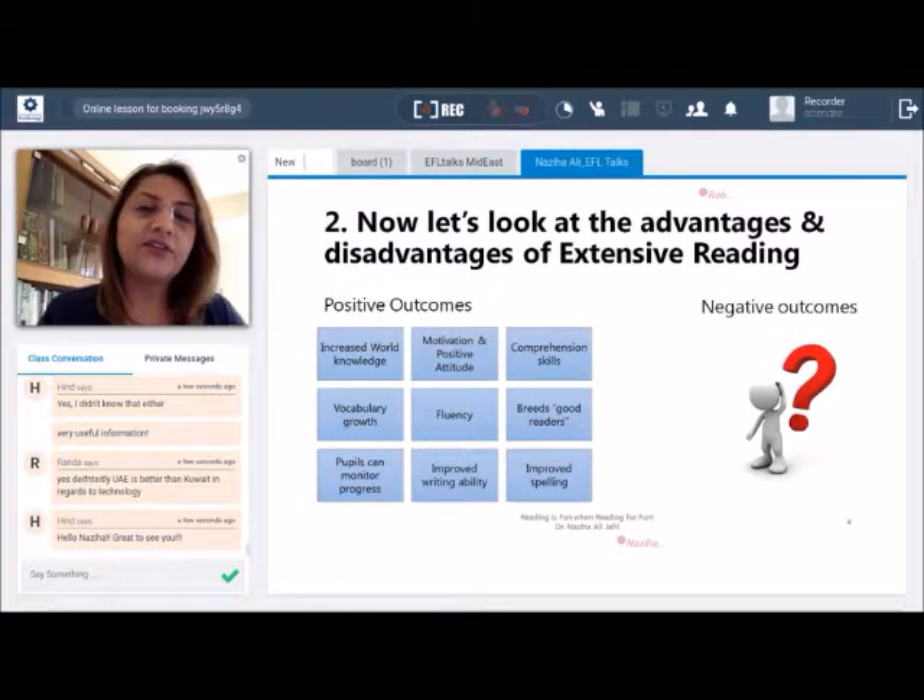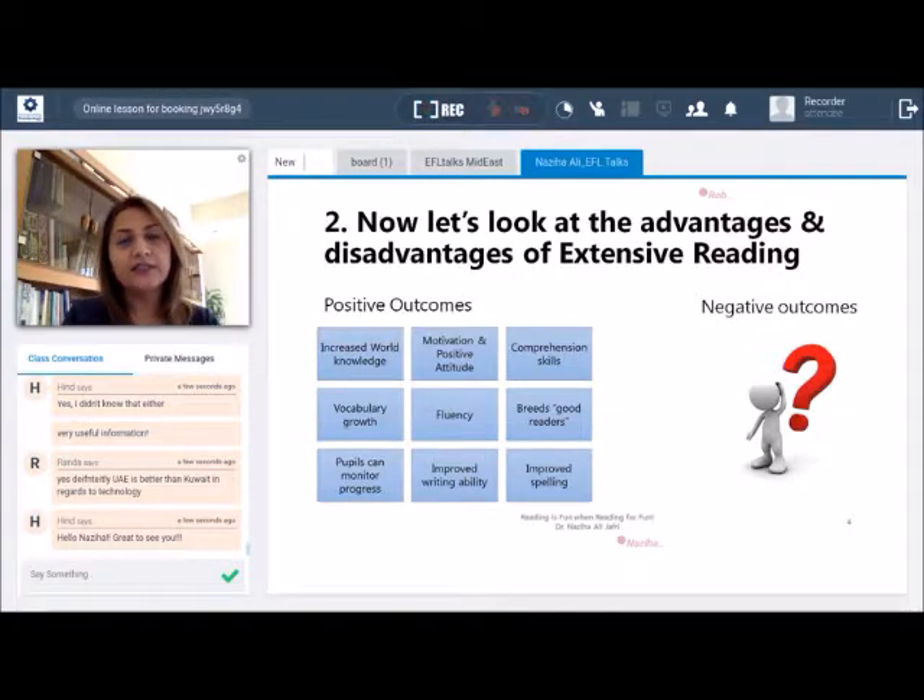Looking at advantages and disadvantages, as you can see in the block that says positive outcomes, there are many more advantages than negative outcomes. Extensive reading can help students increase their world knowledge on subjects of choice. It contributes to motivation because there is no assessment, and it helps build a positive attitude towards reading. About one third of vocabulary growth for each student results from extensive reading — this is what the literature says. It also supports the development of fluency and improved spelling as well as improved writing ability, and overall it helps breed good readers.